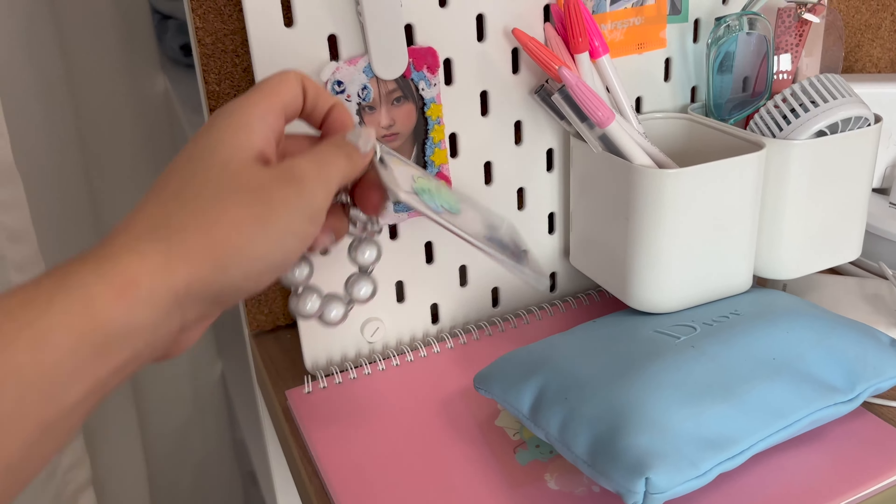I recently just got a new iPhone, but I haven't used it yet because I don't have a case. And also I'm afraid of getting it stolen or breaking it. It's the pink iPhone 15 — look at how pretty the color is. I already customized my home screen.